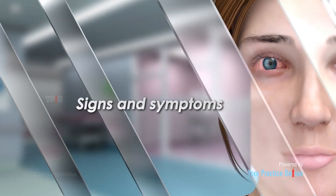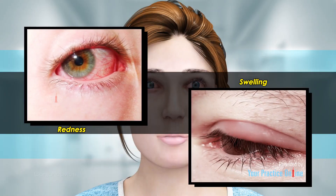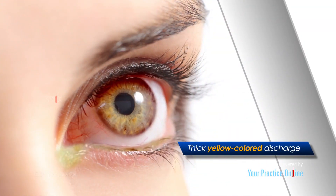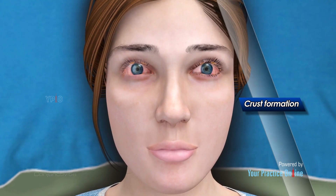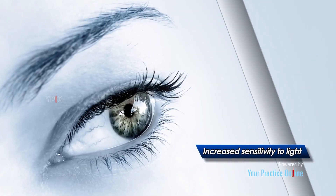Common symptoms of conjunctivitis include redness of the eyes and pain with swelling of the eyelids. There may also be excessive tear flow and thick yellow-colored discharge from the eyes. The eyelids may become sticky with crust formation, noticed especially on arising from sleep. You may also experience itchiness, blurry vision, and increased sensitivity to light.